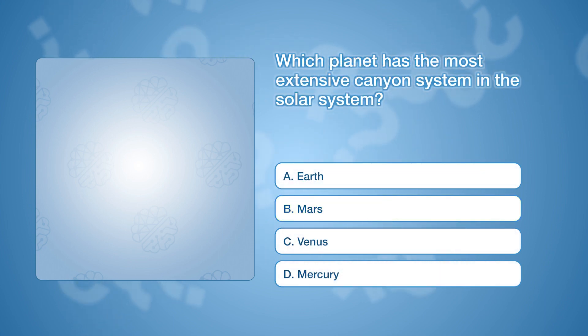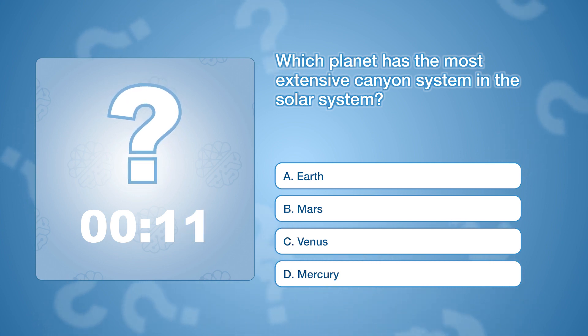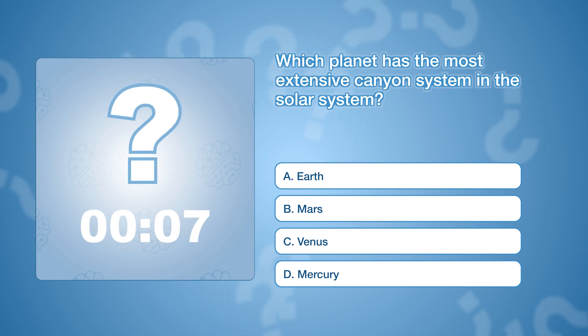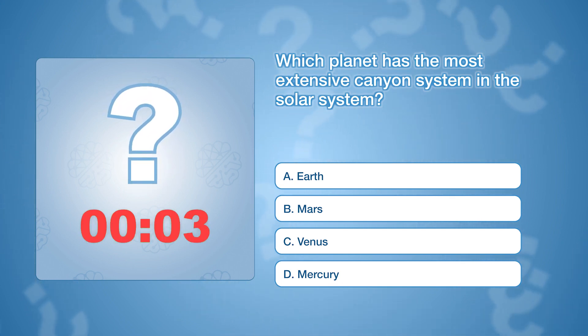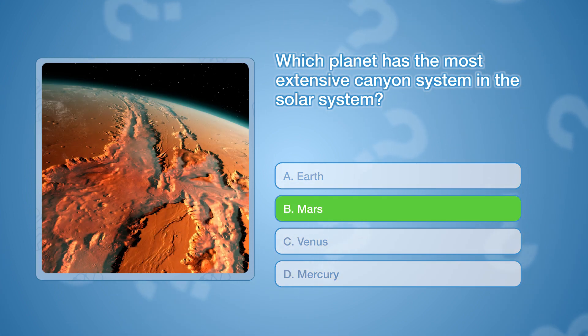Which planet has the most extensive canyon system in the solar system? The correct answer is B, Mars. Valles Marineris is a vast canyon system on Mars, stretching over 2,500 miles long and up to 120 miles wide.